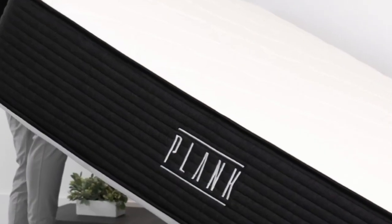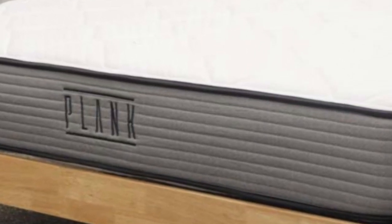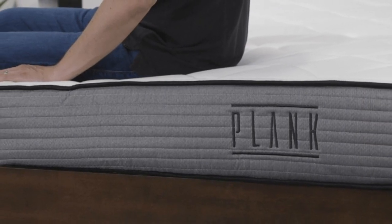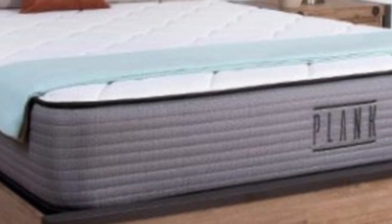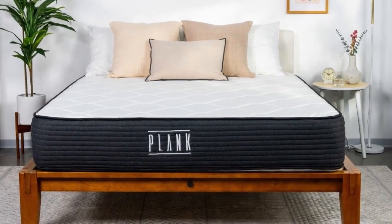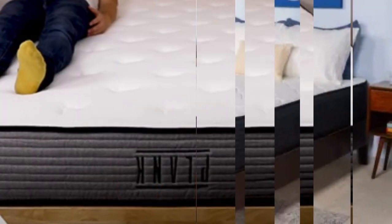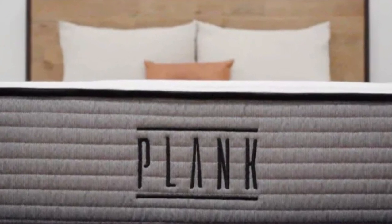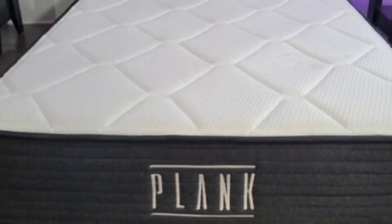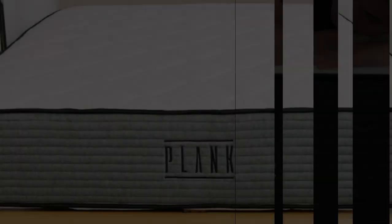Users on the Brooklyn Bedding website praised the Plank Firm for its resistance to sagging, even around its edges. These sleepers stated they no longer feel suffocated by their bed and can spread out without fear of falling off the sides. Pros: back sleepers who prefer a firmer feel should sleep well on the firm side, which keeps the back in a straight line for healthy spinal alignment. The Plank Firm is super responsive thanks to its firm feel and dense polyfoam layer, so combination sleepers can move freely. It should also support heavyweight sleepers over 250 pounds in all sleeping positions, with side and back sleepers enjoying the firm side and stomach sleepers doing well on the extra-firm side.